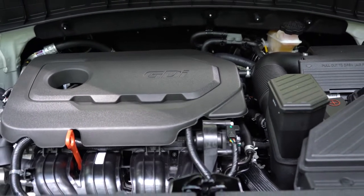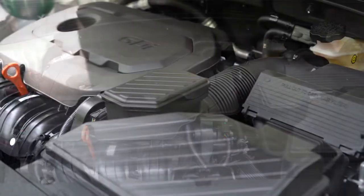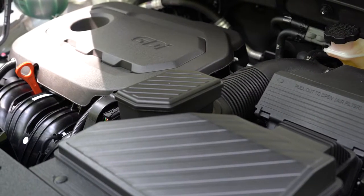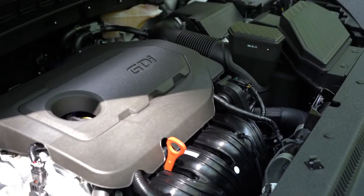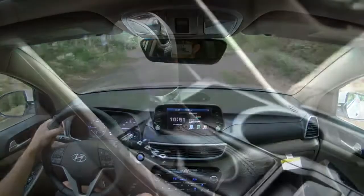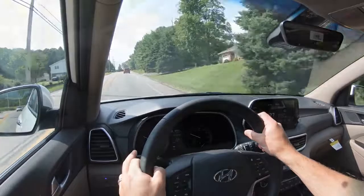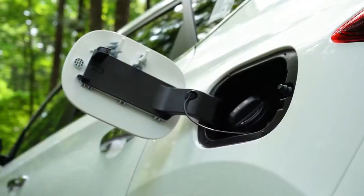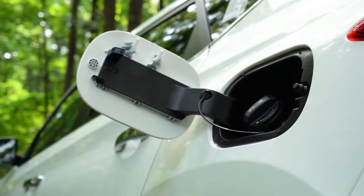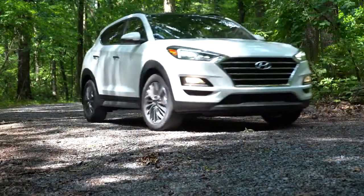The other engine configuration, belonging to the SEL, Limited, and Ultimate trims, is the 2.4-liter naturally aspirated inline four-cylinder. This one puts out 181 horsepower at 6,000 RPM and 175 pound-feet of torque at 4,000 RPM, through a six-speed automatic. Zero to 60 comes in at approximately 8.8 seconds. MPG is 22 city, 28 highway for front-wheel drive, and 21 city, 26 highway for all-wheel drive — really not that much of a difference between the two engines. Both take regular unleaded.